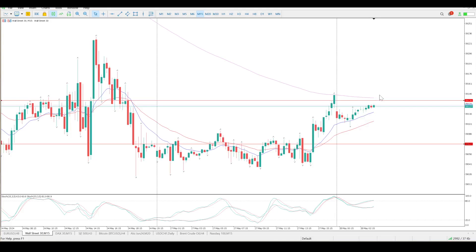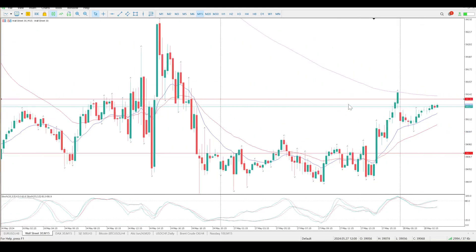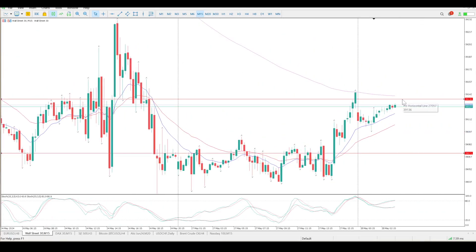I'm not entirely convinced either way, to be honest. I think I would rather wait for a break and retest of 39,136 before starting to look at this — but I think I won't even bother looking at this at all.